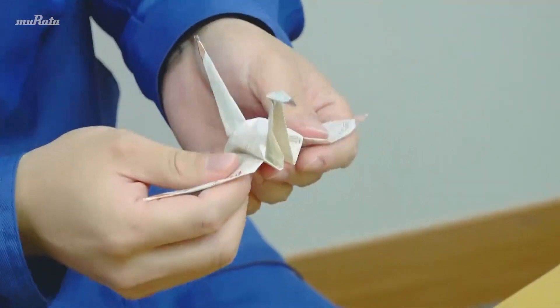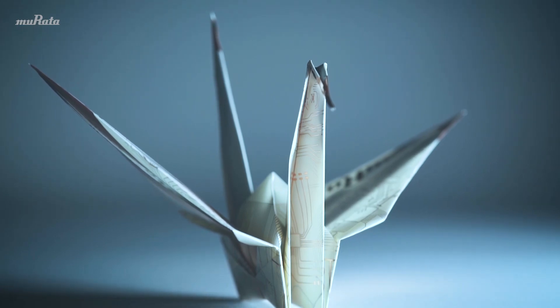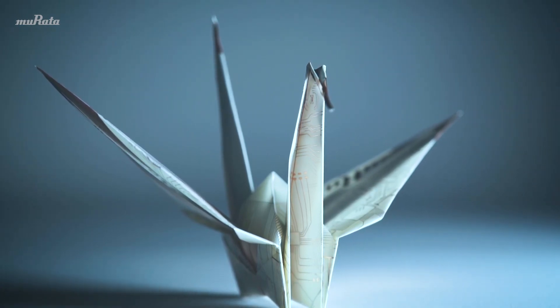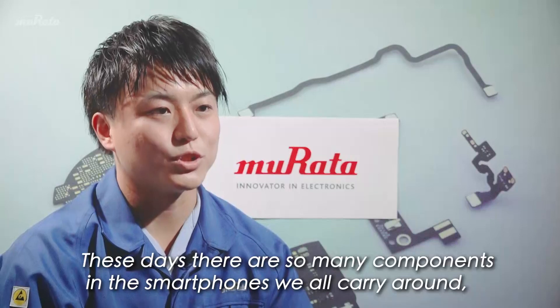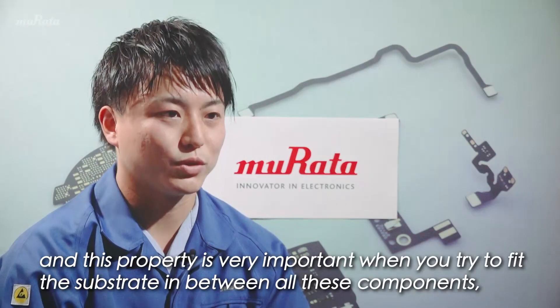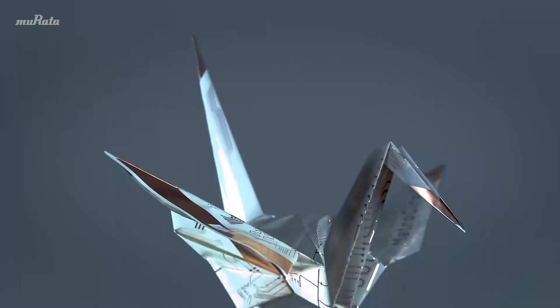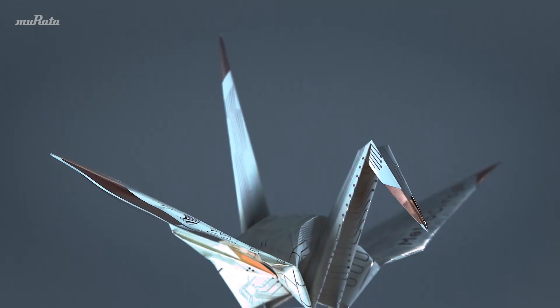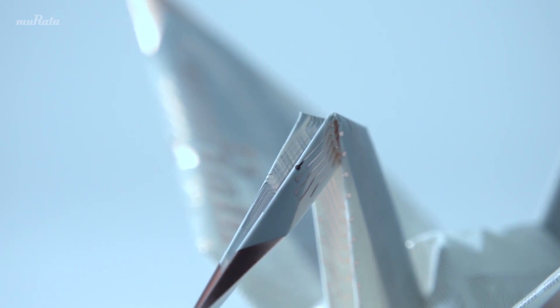But why is this flexibility — the ability to bend a substrate — significant? MetroCerk was developed to allow the small spaces left in devices such as smartphones to be put to the fullest possible use. In fact, as well as its flexibility, it has another characteristic feature.